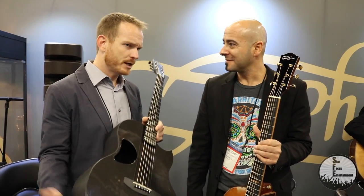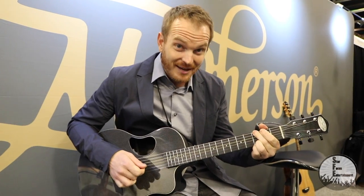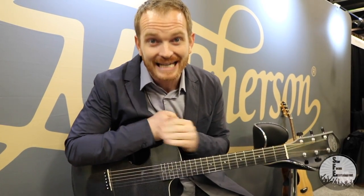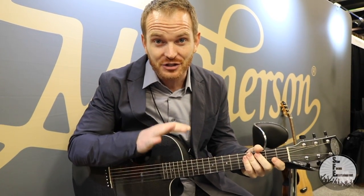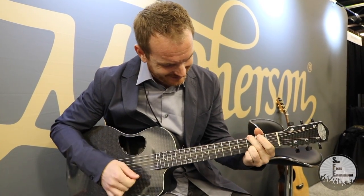Touring with these has been an absolute dream. Thank you so much, Juan John, for enlightening us. These are so much fun to play. I know we have a lot to see here at the show, but I think I'm going to stay here just for a little bit and mess around. Thank you very much.